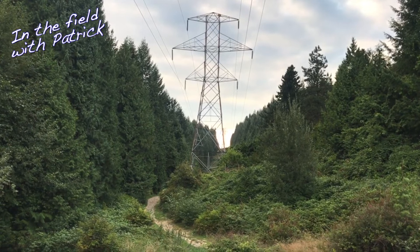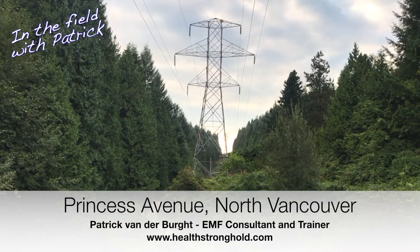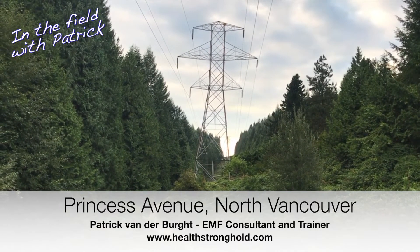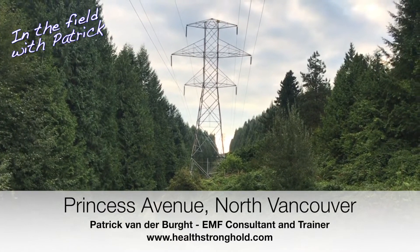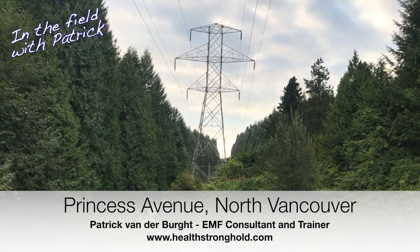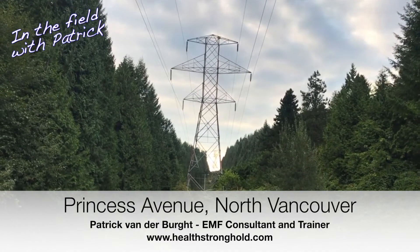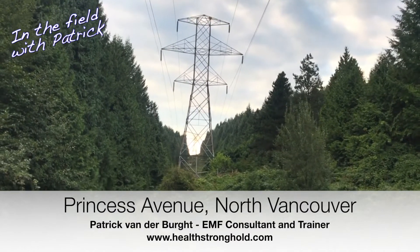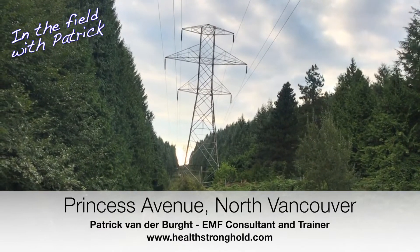Here we are in Princess Avenue in Vancouver, Canada. You hear about these things but it still takes your breath away when you actually find it. These transmission lines go up towards the dam and the cable cars that go up to the hill — a big tourist attraction. We were there yesterday and we had enormous magnetic fields coming off the transmission lines going past, and I tracked it on the map.